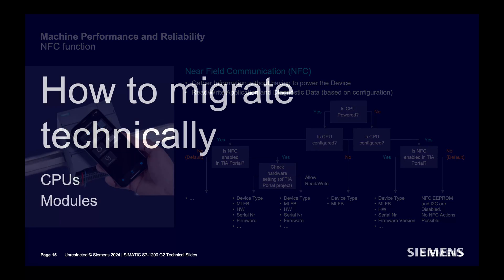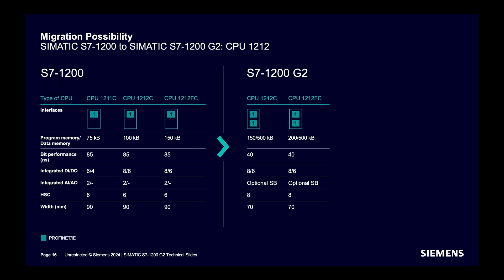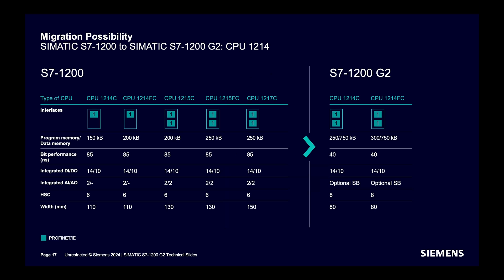How to migrate? Old CPU-1211 and CPU-1212 models will be replaced by the new CPU-1212. Performance and features are improved. For existing CPU-1214, CPU-1215, and CPU-1217, these will be replaced with the new CPU-1214 with better performance and capabilities.